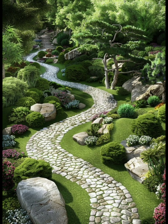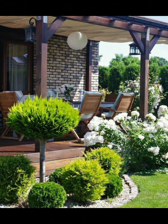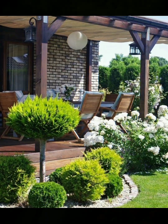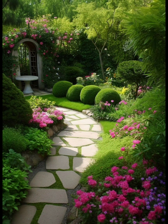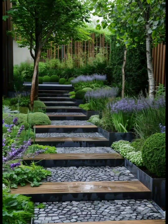Designing a beautiful garden involves careful planning, creativity, and a harmonious placement of various elements. Here's a detailed guide on how to design a beautiful garden. Firstly, you need to define your goals — determine the purpose of your garden, whether it's for relaxation, entertaining, or growing plants.